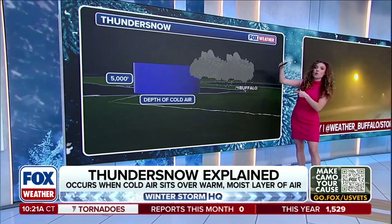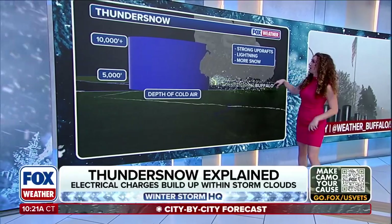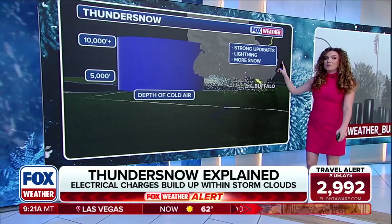When we have a lot more colder air and it's way more present in the atmosphere, we get a lot bigger and higher cloud tops — stronger updrafts — and lightning is going to be possible with these, and we get a whole lot more snow.